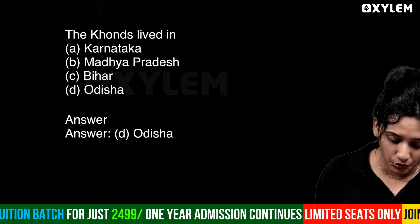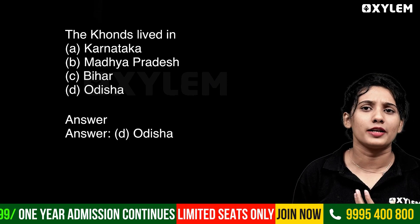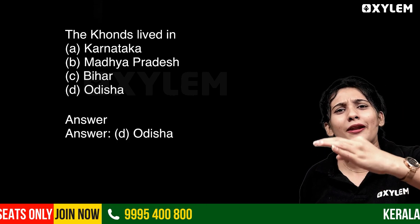Another question: The Gonds lived in... What are the Gonds? They are settled. You can find them in Karnataka, Madhya Pradesh, Bihar, and Odisha.